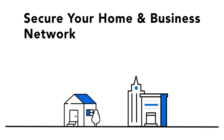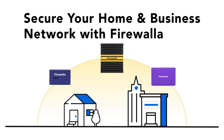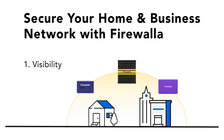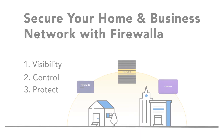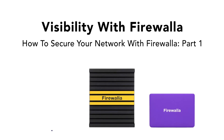Often, we get asked how to keep your home or business network safe. While there's no perfect solution, you can use Firewalla to help secure your network and devices by following our three-step process of gaining visibility into your network, setting rules and policies to control it, and taking advantage of Firewalla's 24-7 protection features. In this video, we'll take a deeper dive into visibility with Firewalla.